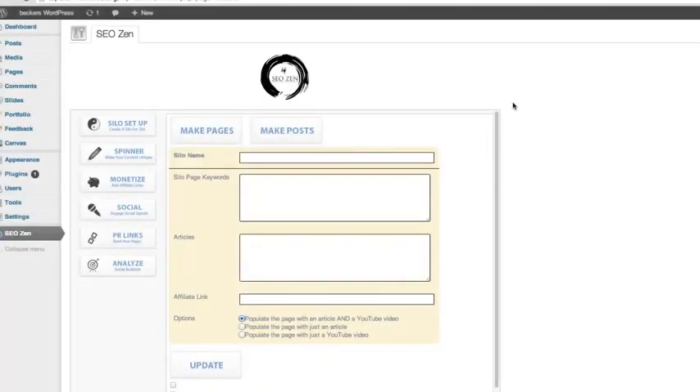Ladies and gentlemen, this is Alex Becker. In the next minute I want to demonstrate the insane power of SEO Zen and why it's going to be a no-brainer for your customers. In less than one minute I'm going to show you I can take a fresh, not optimized site and fill it with relevant optimized content, link it together in a silo fashion that Google absolutely loves, make all the content unique, fully monetize the site, and get a PR6 link going to it. Let's just do that.